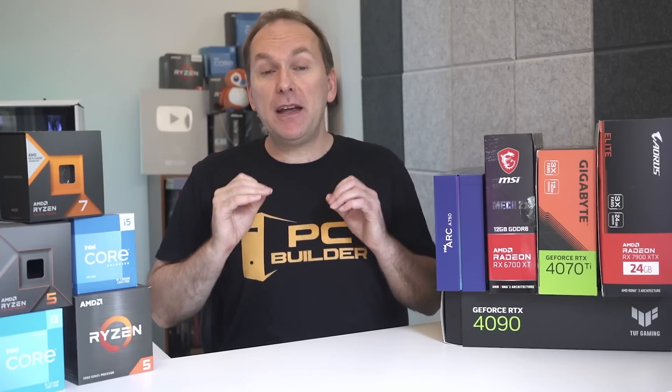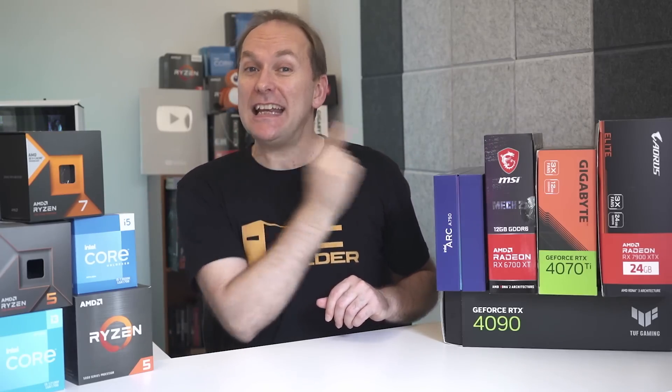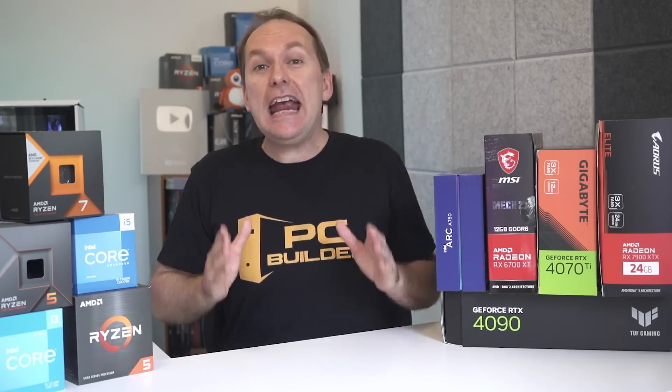If you're looking for a deep dive into picking the best GPU for gaming in 2023, check out this video right here, where we go through all the differences between AMD, Nvidia, and Intel GPUs, including features like FSR versus DLSS versus XeSS, as well as questions like does it matter if you buy from Gigabyte, ASUS, MSI, or someone else, and everything else you need to know to get the best GPU for gaming in 2023.